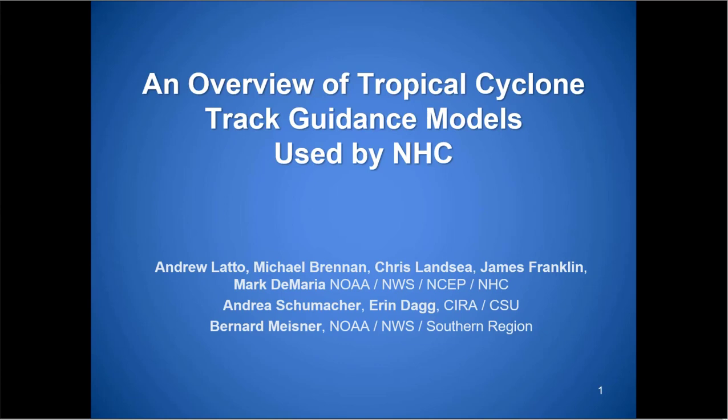Thanks for joining us today. Andrew Lotto, a hurricane specialist at the National Hurricane Center, is going to give an overview of tropical cyclone track guidance models used at the National Hurricane Center. This is intended to give people working with NHC or NHC products an idea of how the thought processes go in estimating track, and in particular how NHC forecasters use the models to make track forecasts. Everyone will be muted during the call and we'll open it up at the end for questions for Andy. So go ahead, Andy.